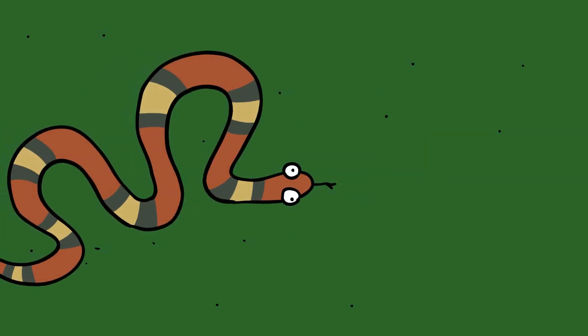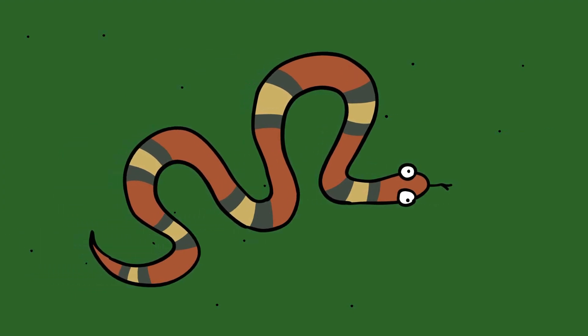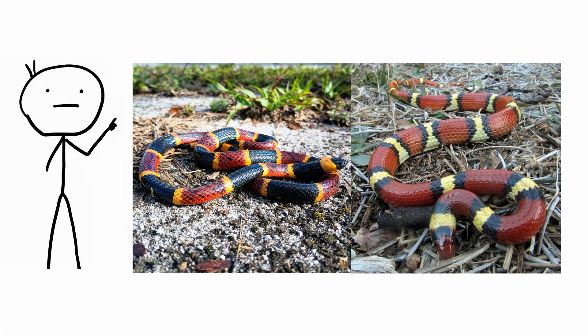King snakes are non-venomous, but they bear a striking resemblance to the coral snake. Scarlet king snakes, in particular, look like coral snakes with their red, black, and yellow bands — but black bands separate red and yellow bands. If you're ever in doubt, check their color patterns closely. Coral snakes have yellow bands touching red bands, while king snakes have red bands touching black.